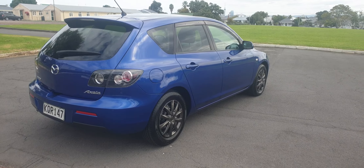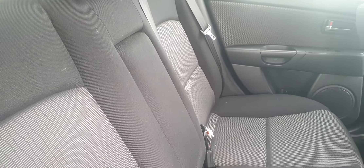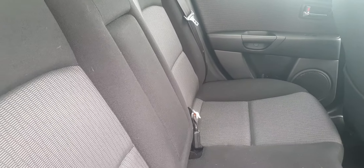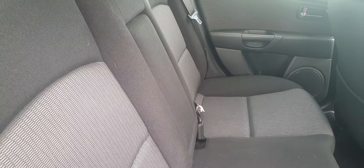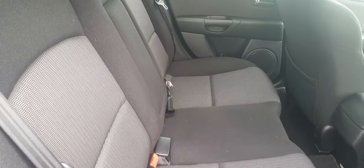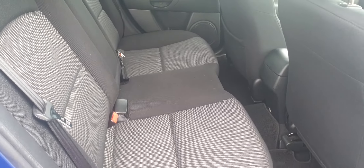The bodywork is excellent. Let's have a look inside. The seats are in superb condition. This car has only travelled 92,000km. It was previously owned by a little old lady who is now in her rest home — she doesn't need the car anymore, so it has been babied. I doubt anyone's ever sat in the back, to be honest.